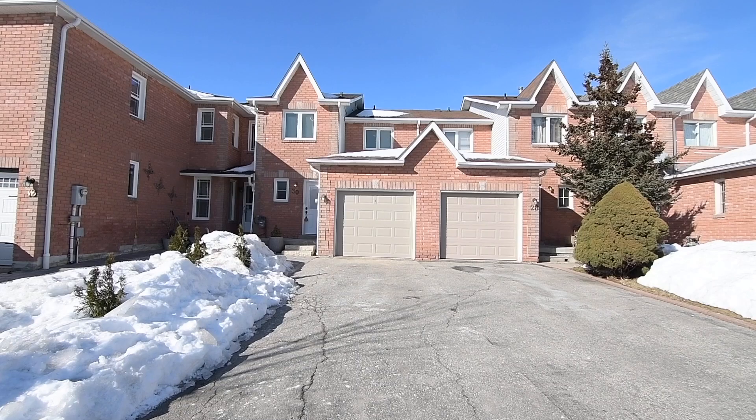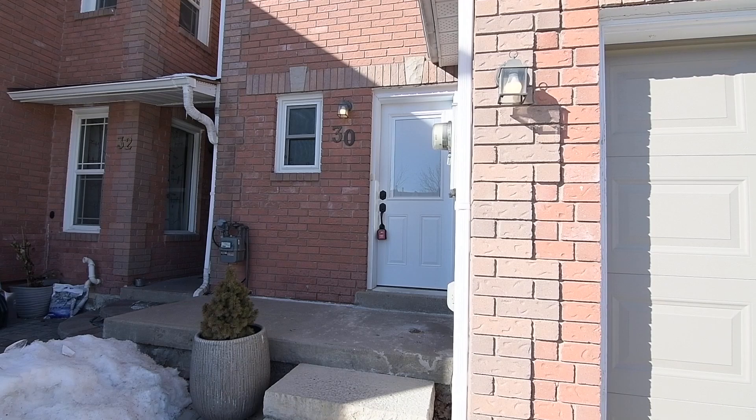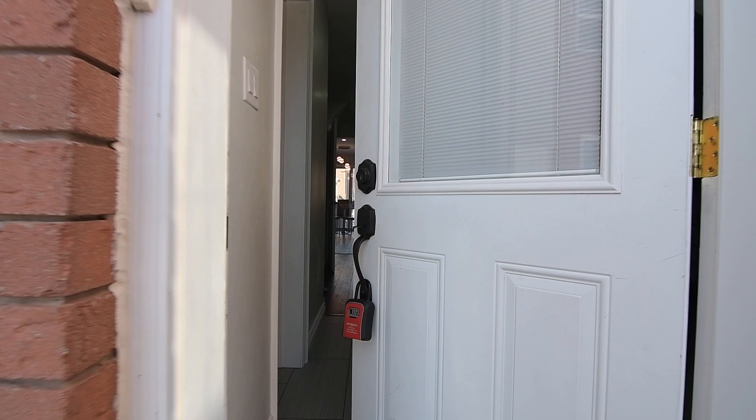Welcome to 30 Weeks Drive, a beautifully updated three-bedroom brick townhome with four washrooms, situated within a family-minded and sought-after neighbourhood of Central West Ajax. Featuring a single-car garage with two-vehicle driveway parking, and a stone walkway to the front entrance, this home has been renovated from top to bottom.